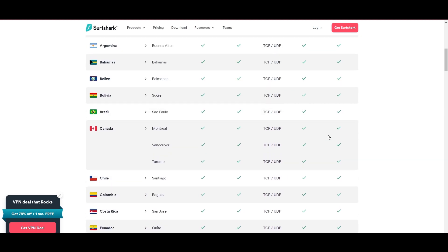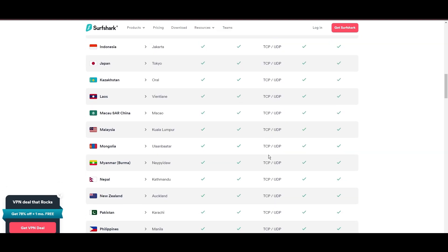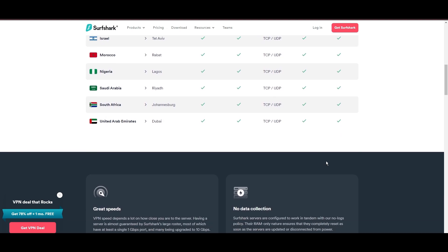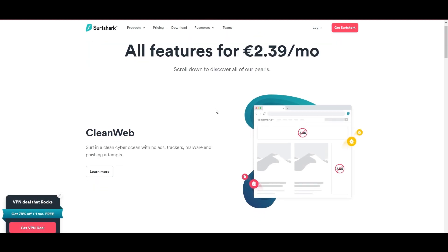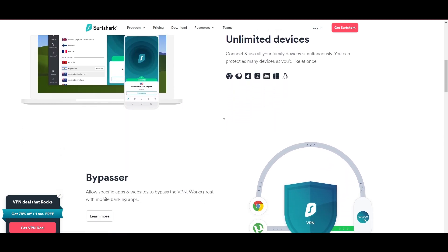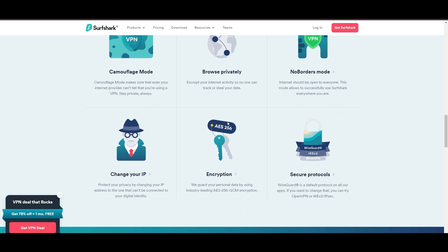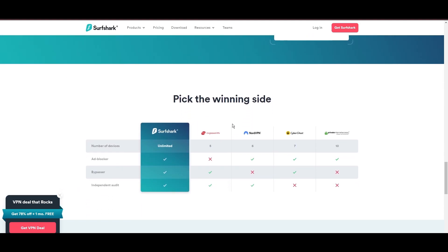What positions Surfshark as a forward-thinking VPN? Its robust security features, including AES-256 GCM encryption and a variety of tunneling protocols, with WireGuard noted for speed and reliability. Beyond encryption, Surfshark's comprehensive security suite includes antivirus, secure search, and more. Additional Surfshark benefits include a kill switch, split tunneling, obfuscation tools, an ad blocker, and an innovative IP rotator, enhancing privacy and security for users in Indonesia.